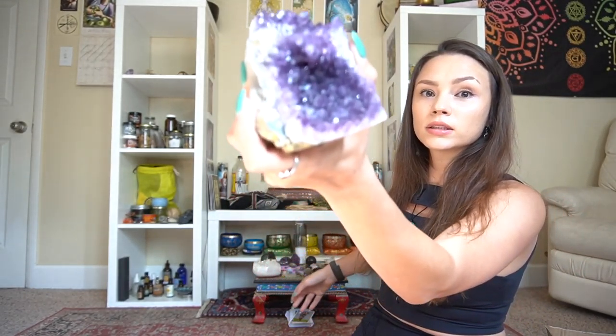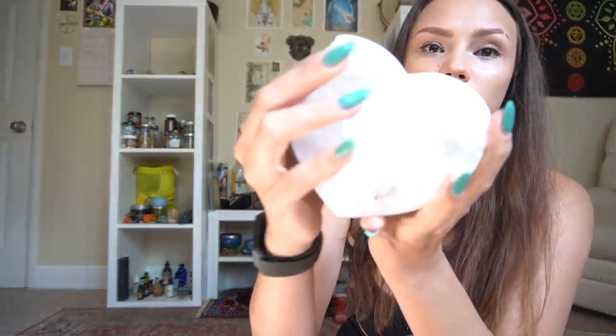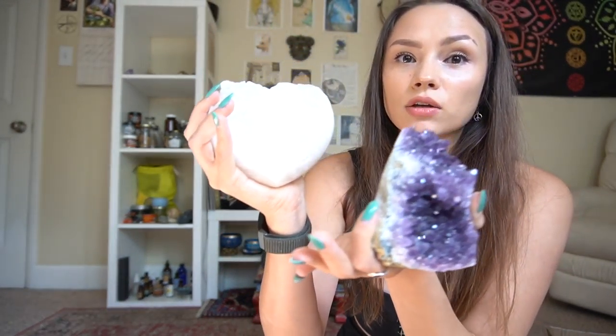As you can tell, I am no stranger to all kinds of crystals — these are just the ones I can reach right now. This is one of my favorites: Labradorite.